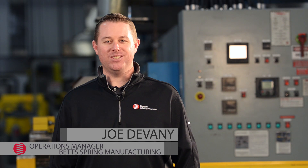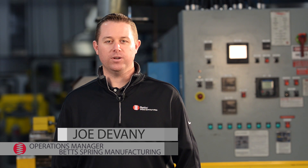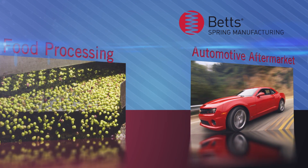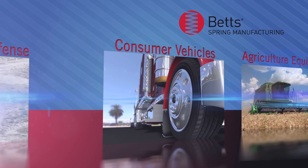Betts Spring Manufacturing is unique in our ability to manufacture cold wound coil springs, hot wound coil springs, as well as leaf springs that serve a broad range of markets. They include the automotive aftermarket, food processing, agricultural, commercial vehicle, and government and defense.